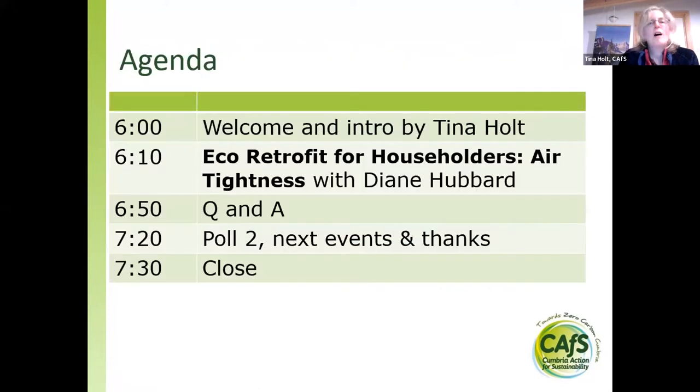Without further ado, I'll do a quick introduction. Diane will start talking at ten past six and run until roughly quarter to seven, which is when we'll start with the Q&A. Please bring all your questions and drop them into the Q&A. We'll have about half an hour to run through questions. Then at about twenty past seven, I'll run a second poll and we'll close on time at half past seven.